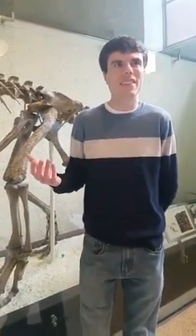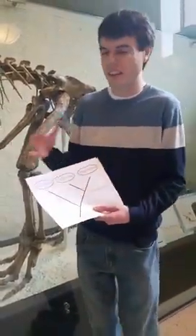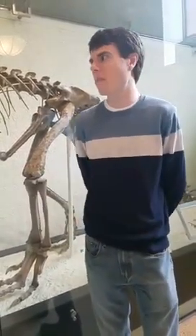Maybe the distribution of some of those things on this tree has changed, but all the things we've been able to infer about dinosaurs — this has not altered our perspective on any of the biology of dinosaurs as living animals.